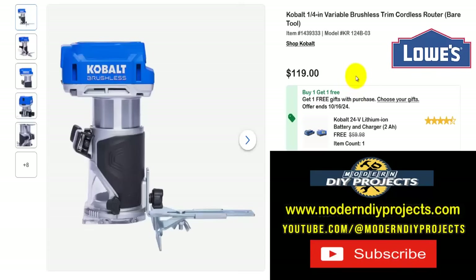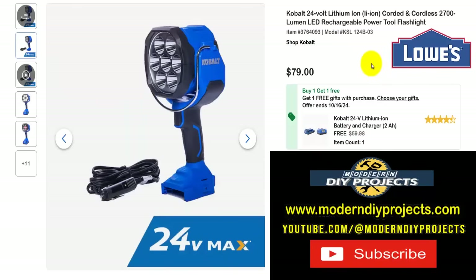Here's the Cobalt one-quarter inch variable speed brushless trim cordless router, tool only — get this for $119 and get the battery and charger included for free, a $60 value. If you're not in the Cobalt family, this is a great and easy way to get into it.